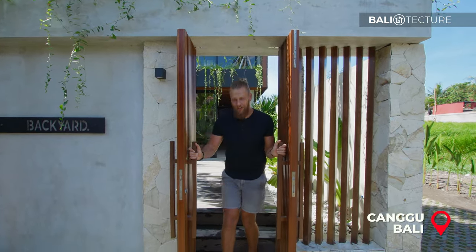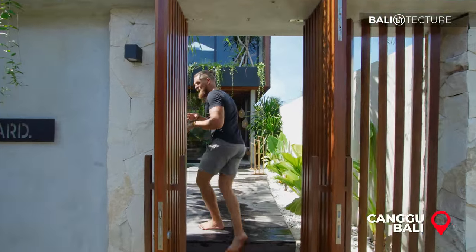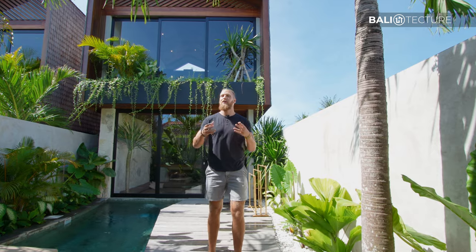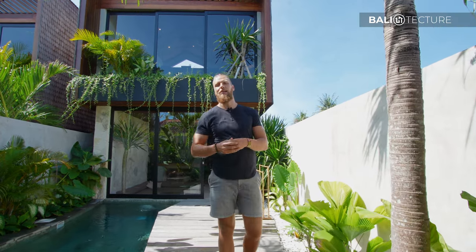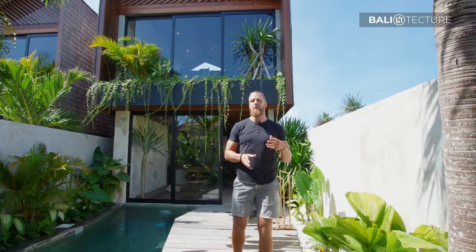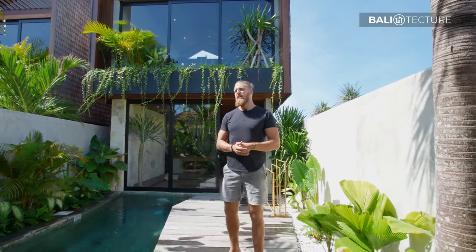Ladies and gentlemen, boys and girls, welcome to Bali Texture. We're back in the beautiful land of Bali, Indonesia. My name is Ross, I will be your host today. We are in Pereranon. Pereranon is in the popular area of Canggu and it's known for being a little more peaceful, a little more laid-back.